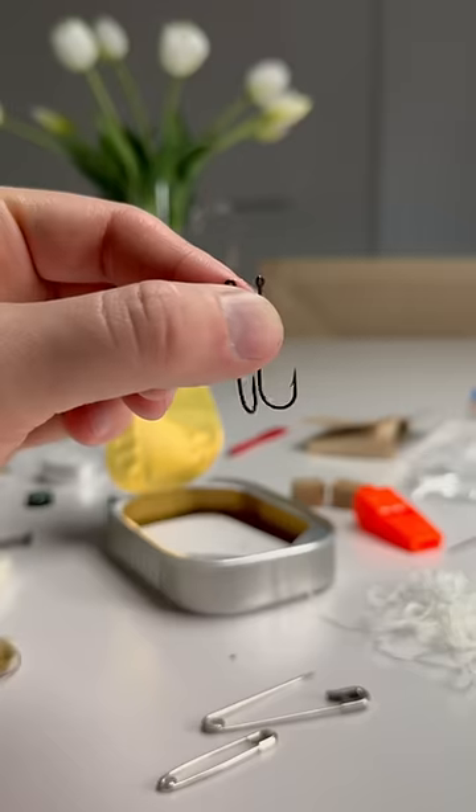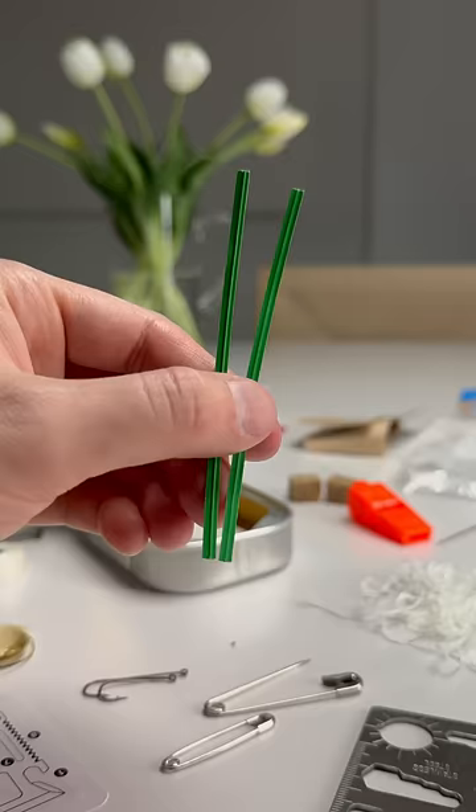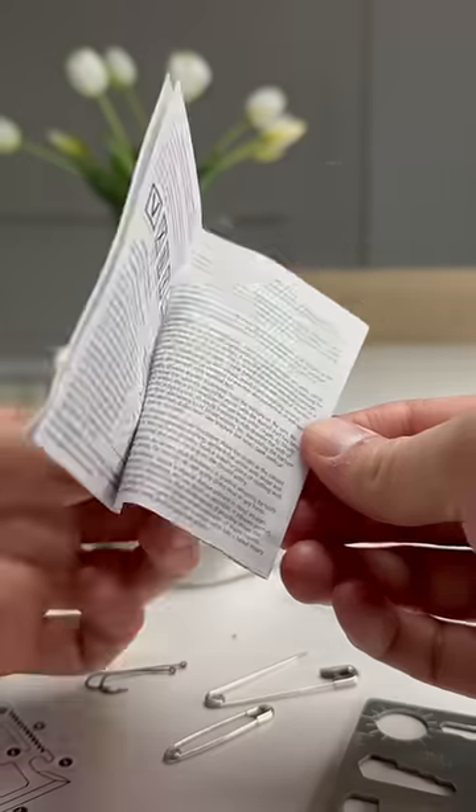Two safety pins, two fish hooks, wax paper, a multi-purpose survival card, twist ties, survival tips, and a signal mirror.